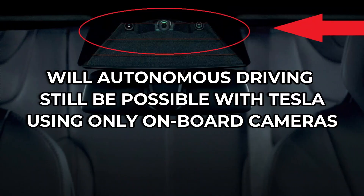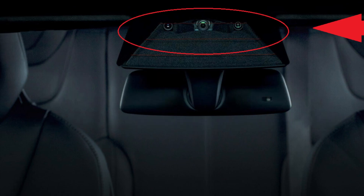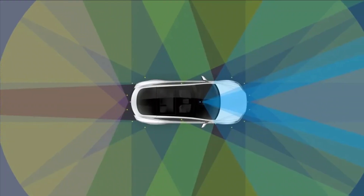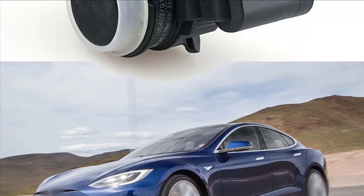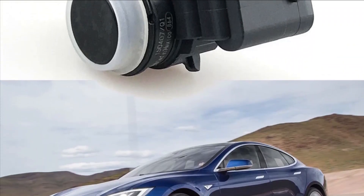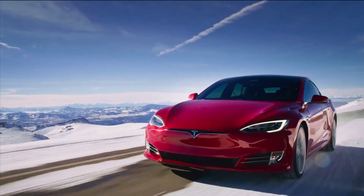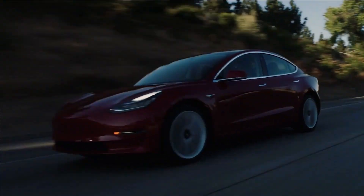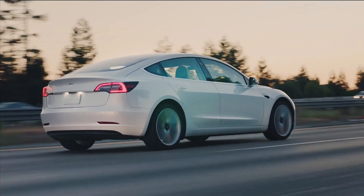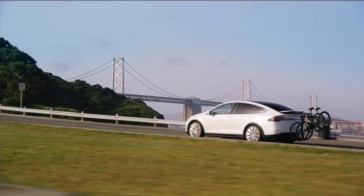Will autonomous driving still be possible with Tesla using only onboard cameras? Two weeks after announcing it was removing ultrasonic sensors, USS new Model 3s were delivered to owners looking noticeably less polka-dotted, leading to heated debates and several unanswered questions. As the company transitions to an improved Tesla Vision and its occupancy network, Tesla chose to gradually remove ultrasonic sensors from its vehicles, relying only on cameras to keep safety and driving assistance functions working.